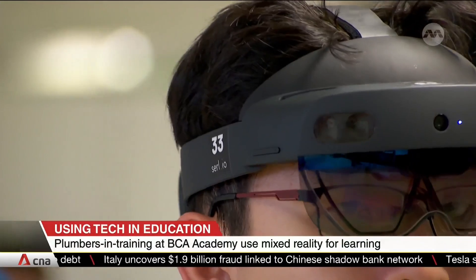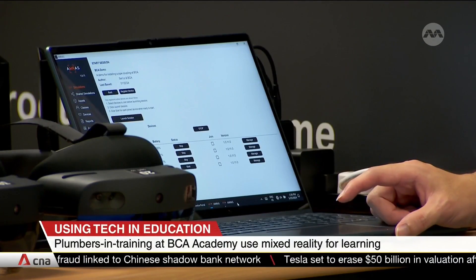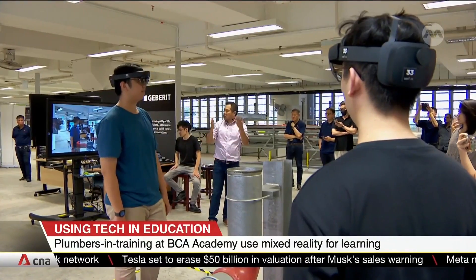Graduates of this program will be registered as licensed plumbers in Singapore. The technology also uses artificial intelligence to help instructors better understand the learning gaps that their students might have.